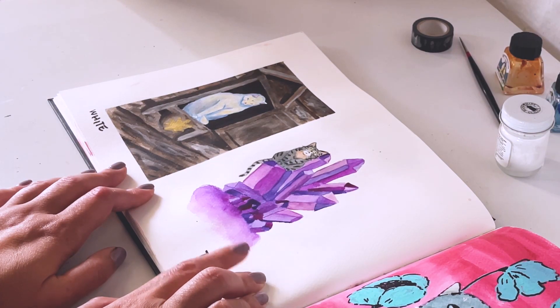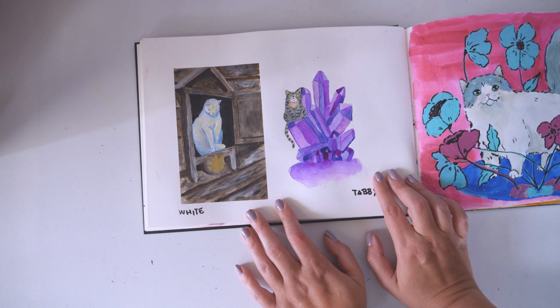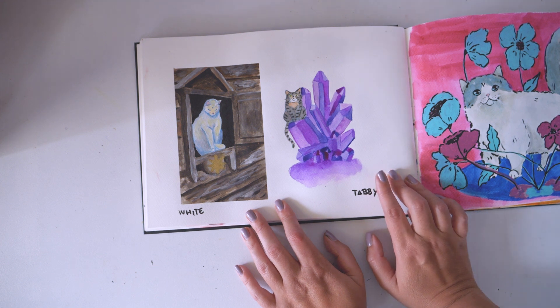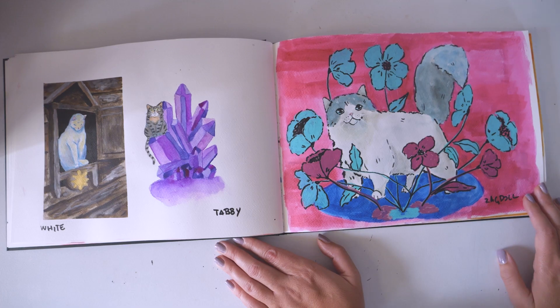This is the tabby cat, and funny enough, the prompt was actually tiger. Since in Croatian we call tabby cats 'tiger-looking cats,' I was like, oh yeah, this is the tiger cat.